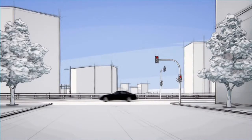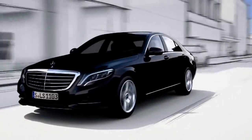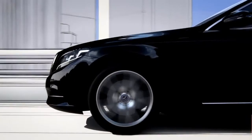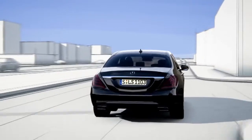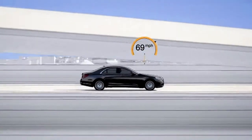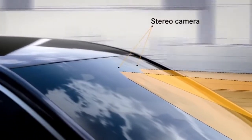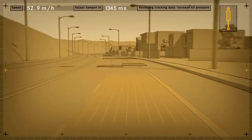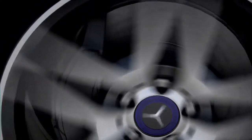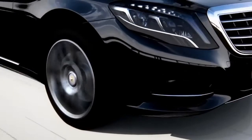The new S-Class features Road Surface Scan, a world first which effectively turns ABC suspension into magic body control at speeds of up to 80 miles per hour. Road Surface Scan uses a stereo camera to monitor and analyze the road ahead. The exact surface contour is then passed on to Active Body Control, this improved active suspension system.